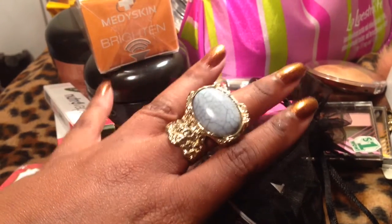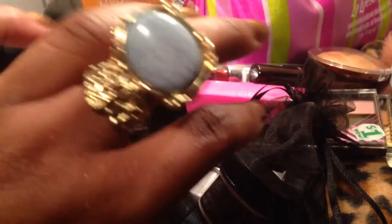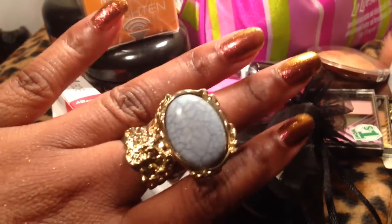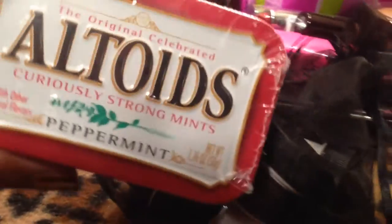Hello glamazons, it's me and this is going to be a haul — let's just see how far I get into this haul. Check out this ring, isn't this the coolest? It's from eBay. So let's just get started.